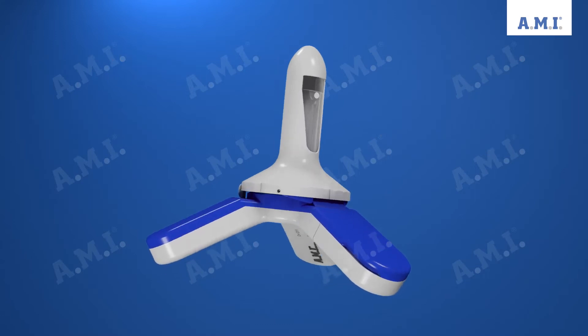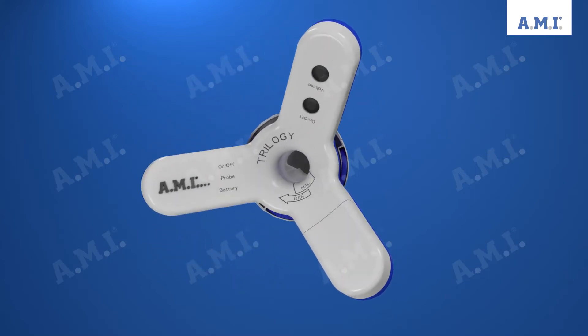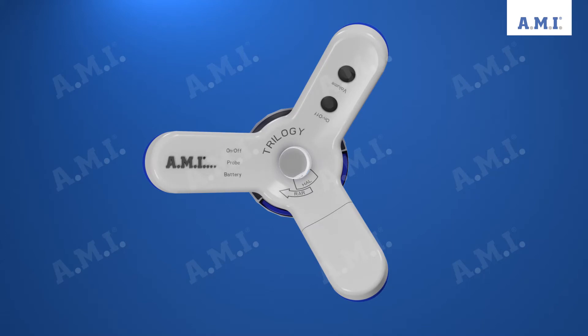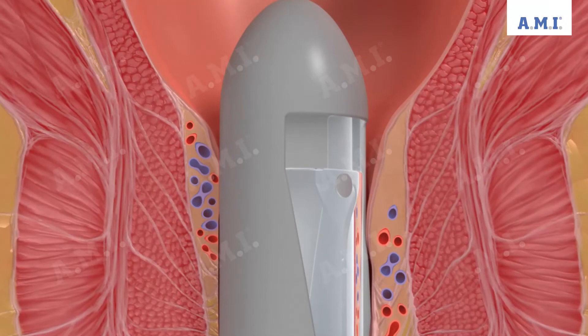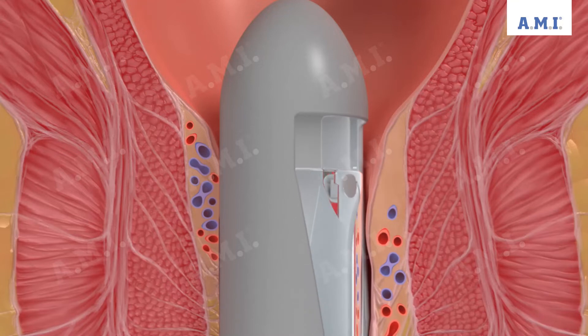The handle is equipped with three high-performance cold LEDs that provide strong and even illumination. After the ultrasound Doppler probe has been completely inserted rectally, the search for arteries begins at a depth of approximately 4 to 6 cm.